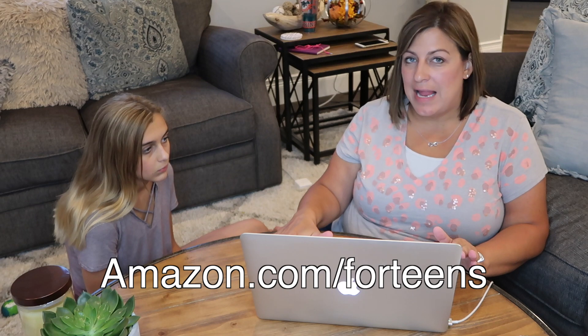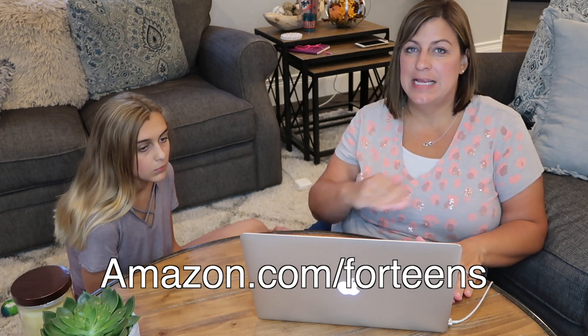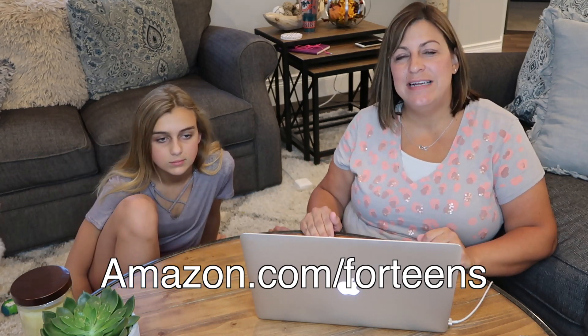I'm going to show you how to do this and explain to you and to you guys what the benefits are of this new feature that Amazon has. All you have to do is go to amazon.com/forteens — I will put a link in the description as well. For every adult who has an account, you can sign up for teens under your account and it's free.